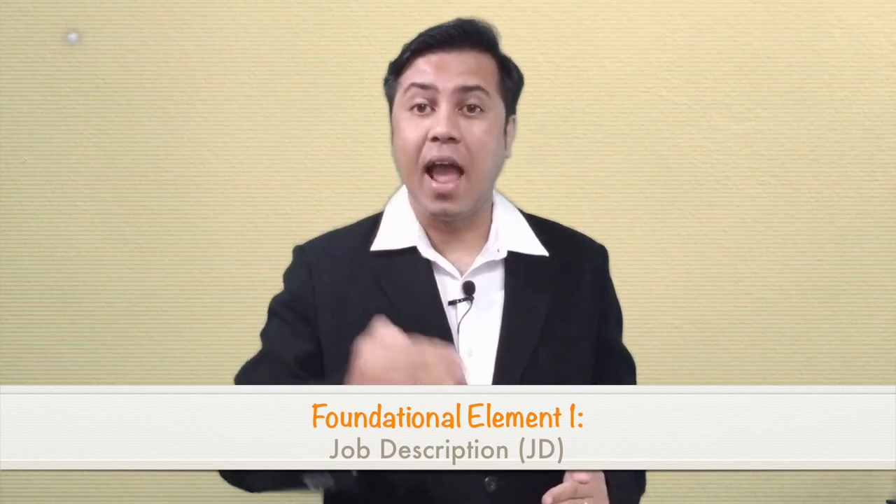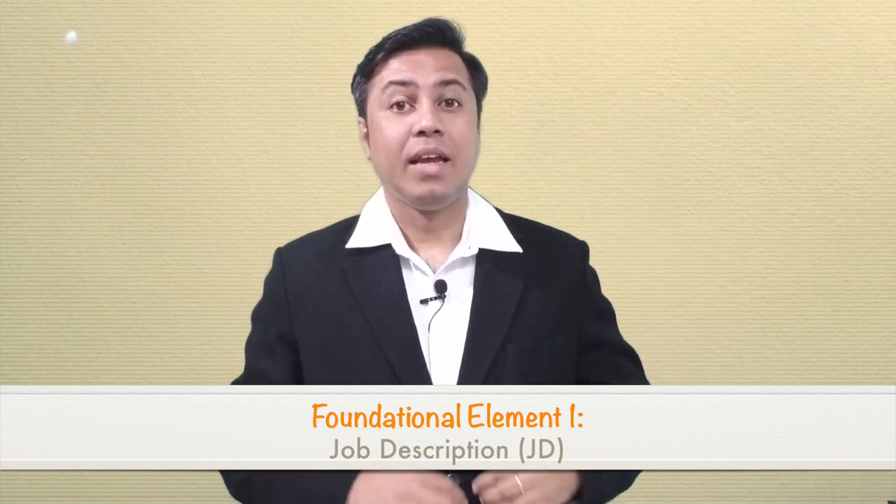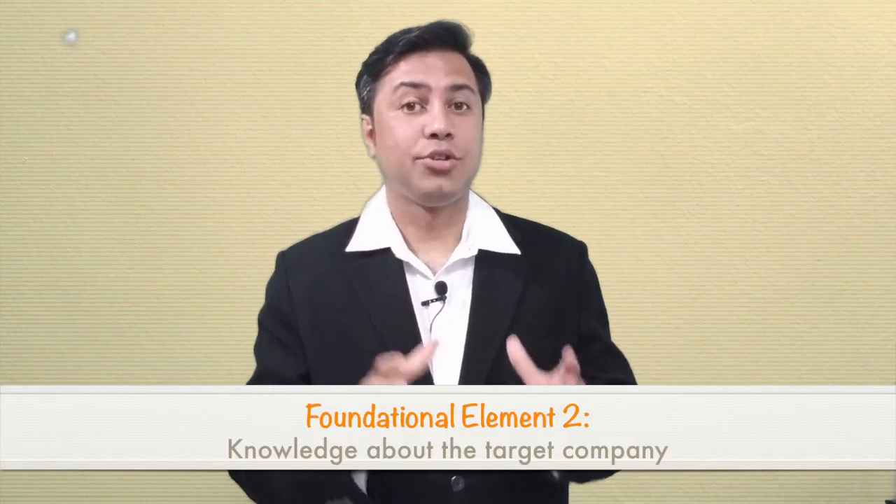Benefit number three: it helps you drill down to the skill set needed to handle each job responsibility. Once you have that list of skill sets, you can assess your areas of strength and weakness, bridge your weaknesses before facing interviews, and capitalize on your strengths. Benefit number four: it provides clarity around many possible technical and non-technical interview questions around each skill set, making your interview preparation more focused rather than generic.